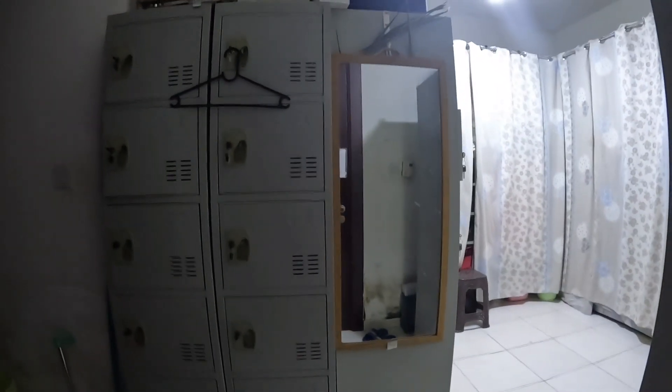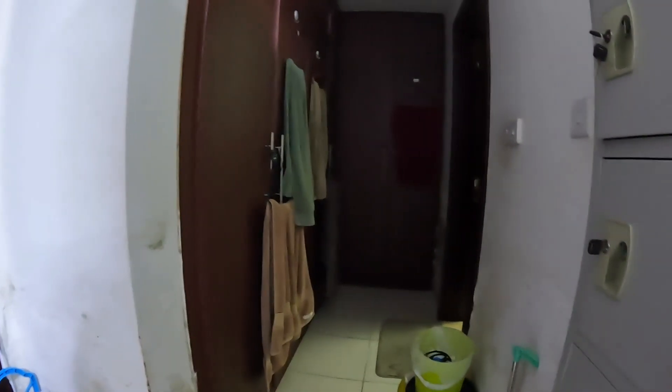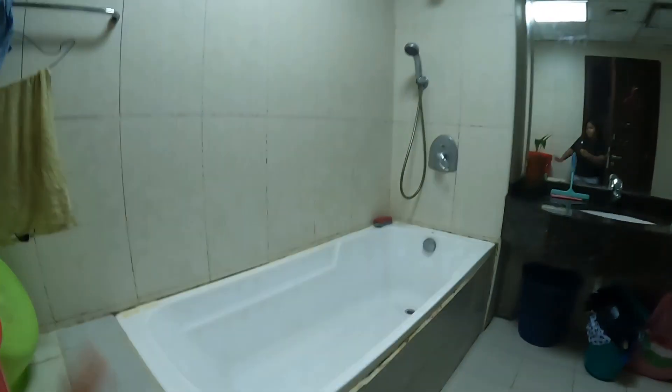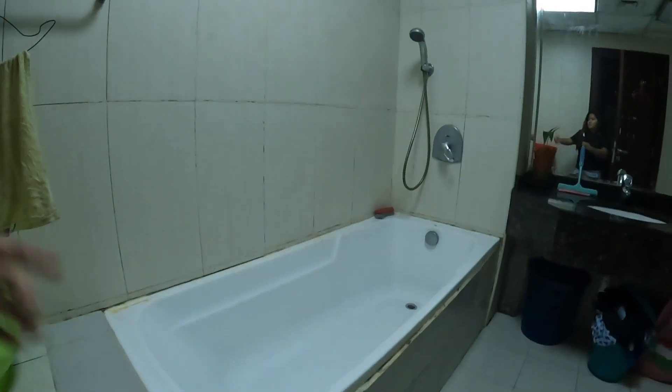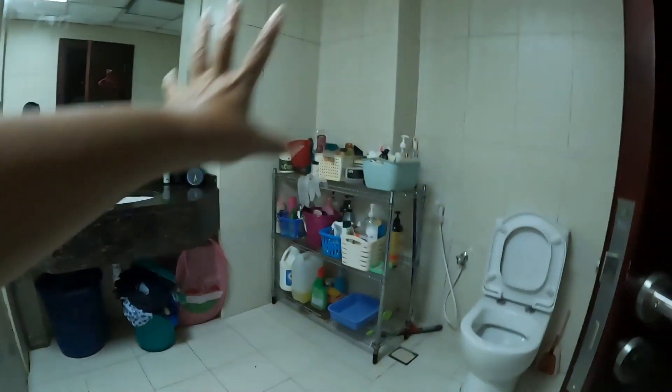Okay guys, so first thing you'll see is our main door. Next is this cabinet and the mirror over here, and on this side is our garbage and the walk-in closet full of towels over there. This is our common bathroom — we have a bathtub, but we don't usually use it as a bathtub because there's some problem with it. And this is our sink, our stuff over there, and the toilet is in here.